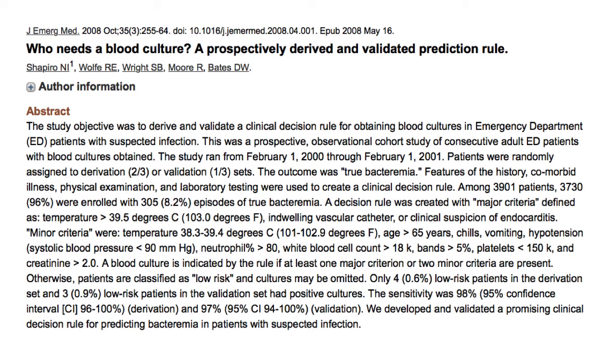Let's look at this article in the Journal of Emergency Medicine: 'Who needs a blood culture? A prospectively derived and validated prediction rule.' Everything you need to know is in this slide right here. It's a prospective study that figured out a prediction rule that was then subsequently validated, and this answers the question you just asked me.